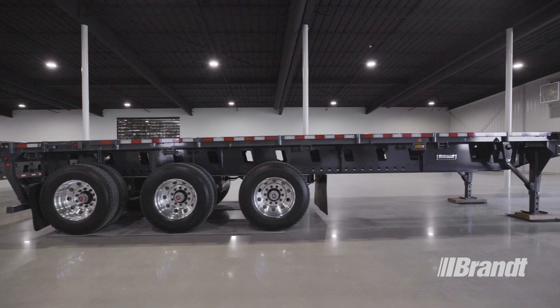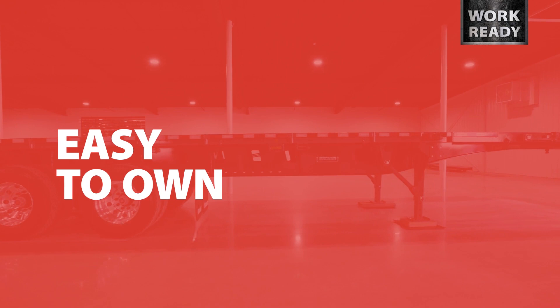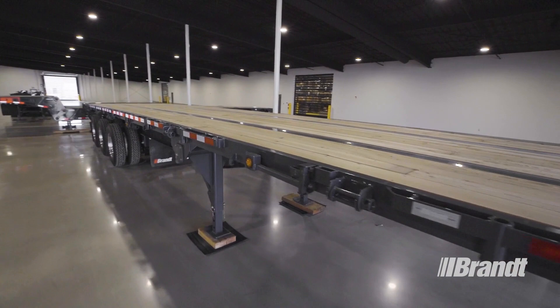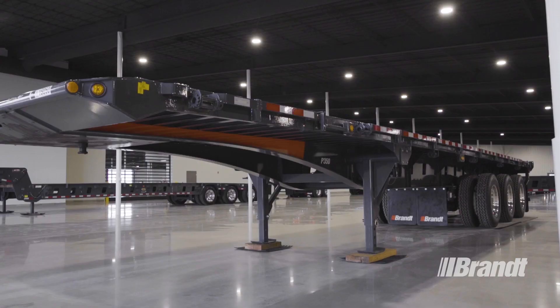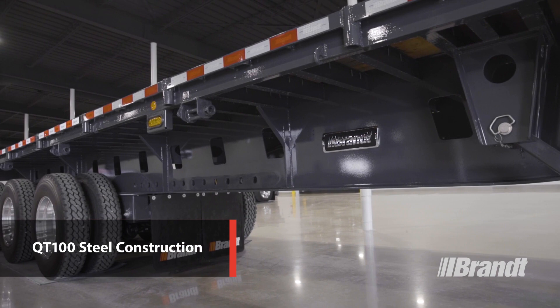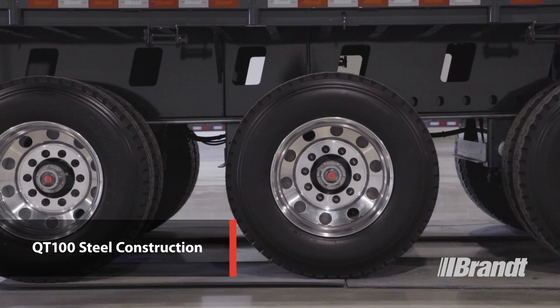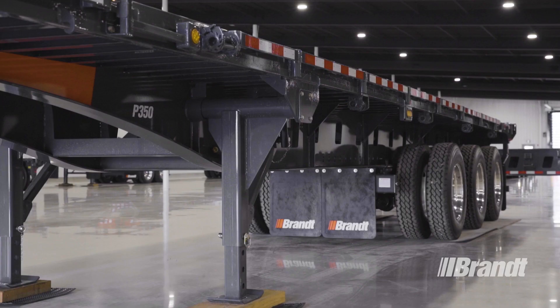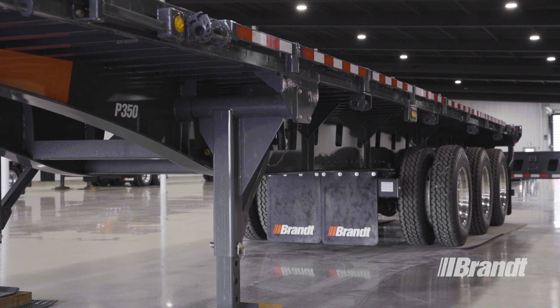Aside from features that make this trailer more productive, easier to operate, and safer, we've also taken steps to extend component life and make ownership of the P350 as stress-free as possible. The P350 provides maximum strength at the lowest tare weight. QT100 structural steel is used wherever possible to reduce weight and add weld strength, allowing our engineers to achieve industry-leading tare weight compared to similarly equipped trailers. That translates into greater payload capacity and longer trailer life with less downtime.